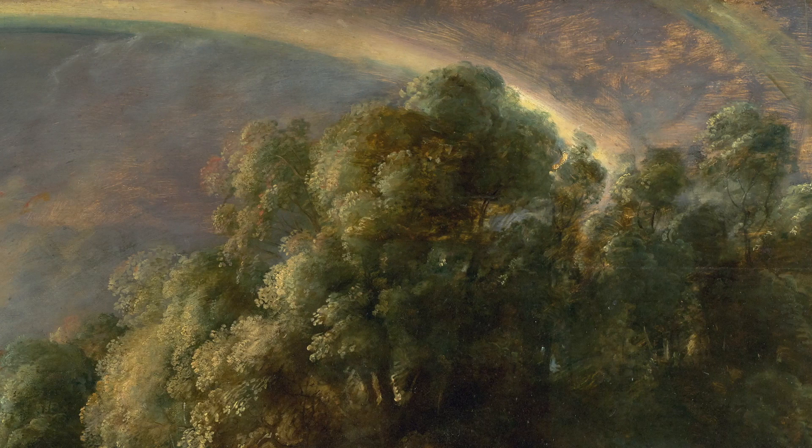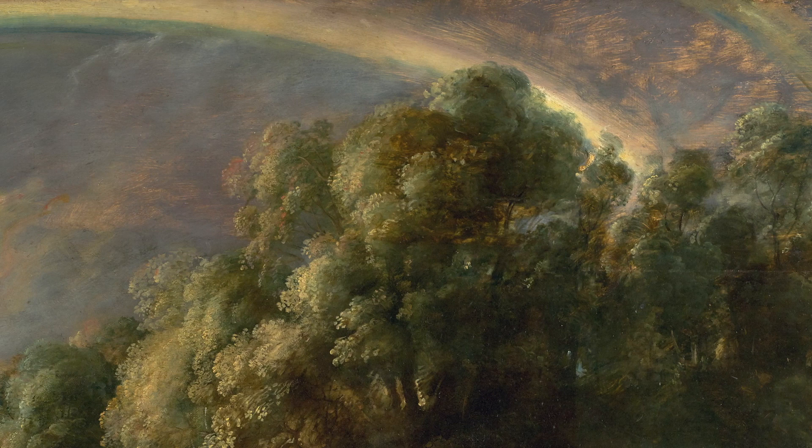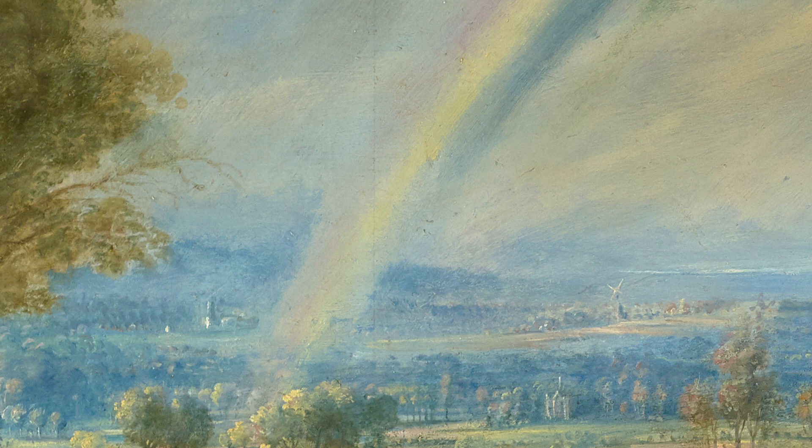The Rainbow Landscape is painted on oak panels. Looking at the seams between the planks, you can see how Rubens started on it on a much smaller scale and added additional pieces while he worked on it. The original, smaller-sized panel would not have had enough room for the eponymous rainbow, which might not have been intended from the beginning.